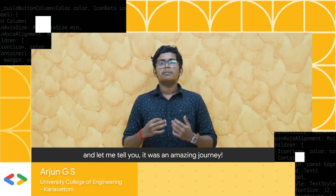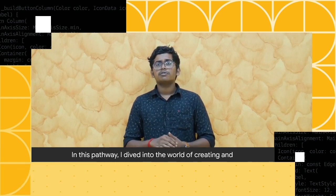I recently completed the Google Cloud Computing Foundation pathway and let me tell you it was an amazing journey. In this pathway I dived into the world of creating and managing cloud resources in Google Cloud.